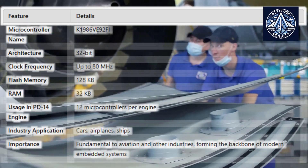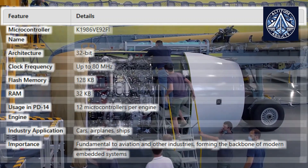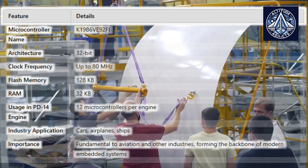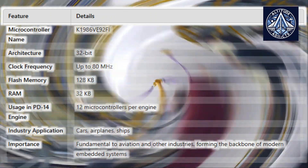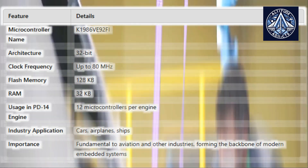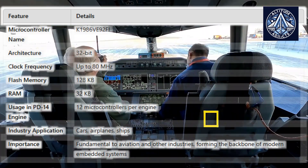The K1986VE92FI is a 32-bit microcontroller that operates at a clock frequency of up to 80 MHz. It features 128 kilobytes of flash memory and 32 kilobytes of RAM. Notably, each PD-14 engine utilizes 12 of these microcontrollers, underscoring their critical role in aviation technology.